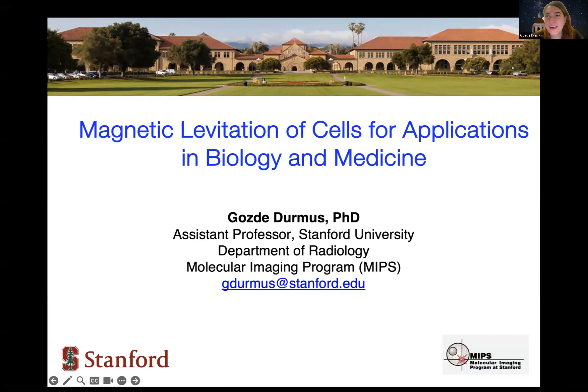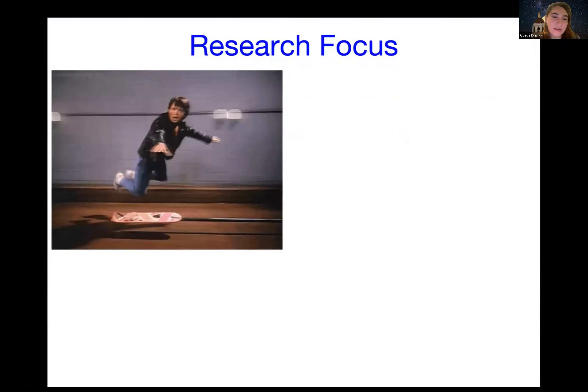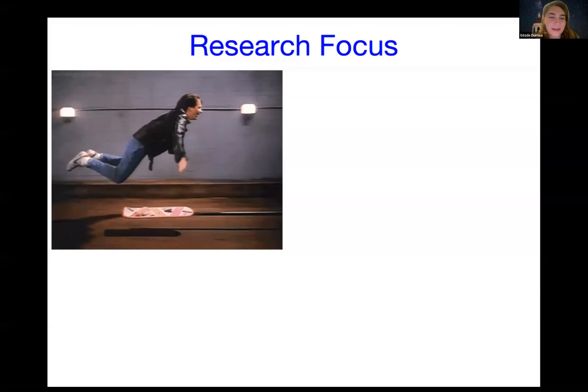Thanks so much, Angela and Cindy, for the kind invitation. I'm very excited to share more about our work on magnetic levitation of cells. Today I'll cover how we levitate cells and how we apply this phenomenon to different applications in biology and medicine. I'm an assistant professor at Stanford, and after the talk I'm happy to answer questions. I started my postdoctoral work at Stanford around 2014—around when the Back to the Future movie was supposed to be set, envisioning levitating hoverboards and levitating cars. We're not there yet with the technology, but in Silicon Valley we do see new developments like self-driving cars and smart watches.